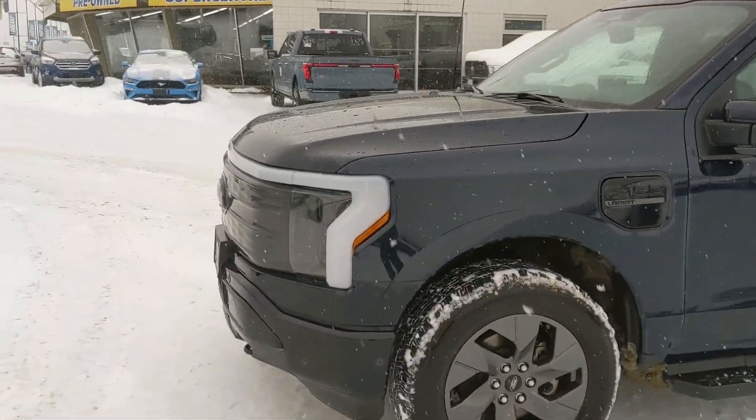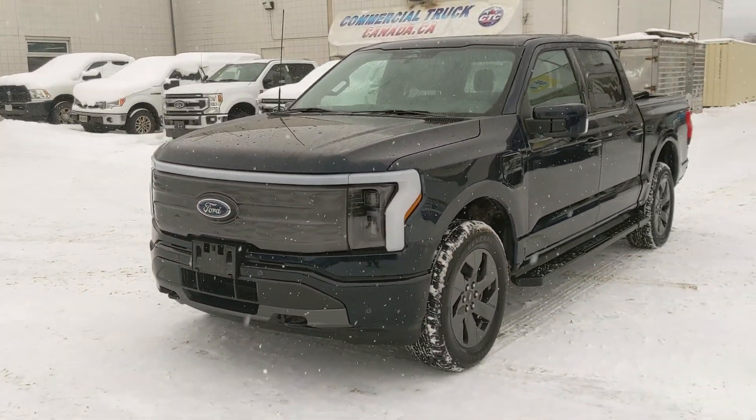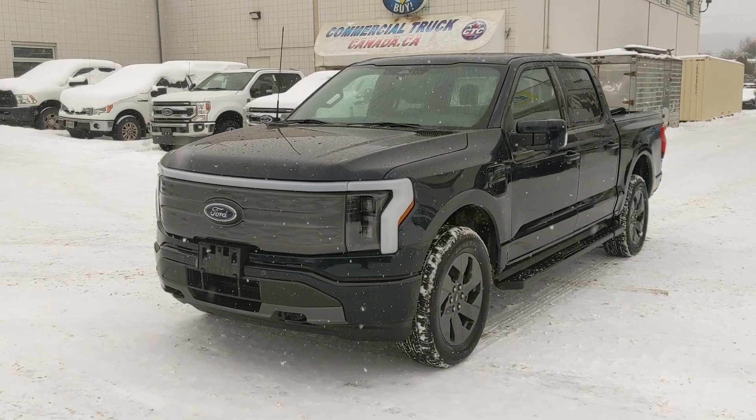There's also a twin panel moonroof, and of course the mega power frunk, which is a massive cargo area. If you're interested, come visit us at Prince George Ford — pg4.ca — or call 250-563-8111. Have a nice day!